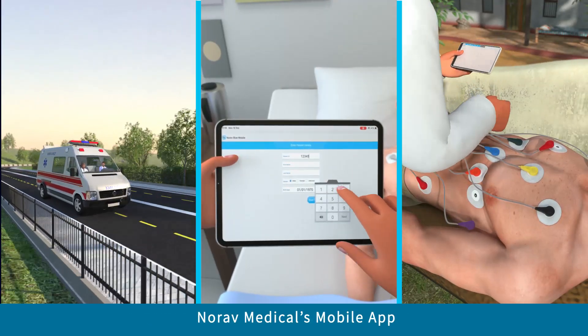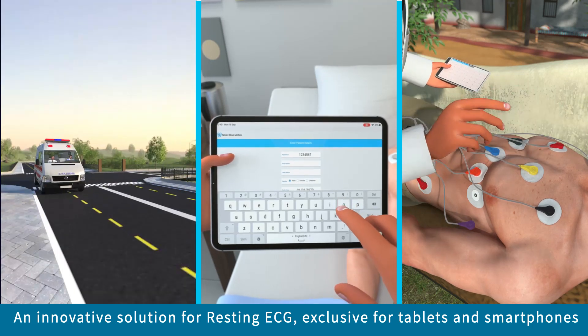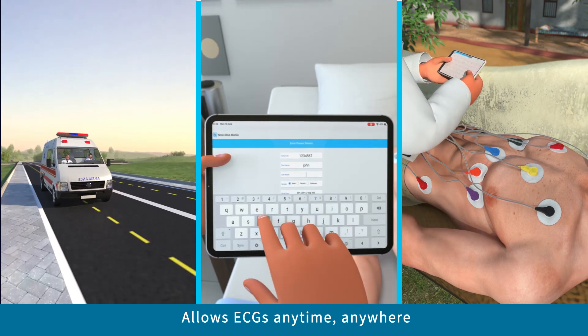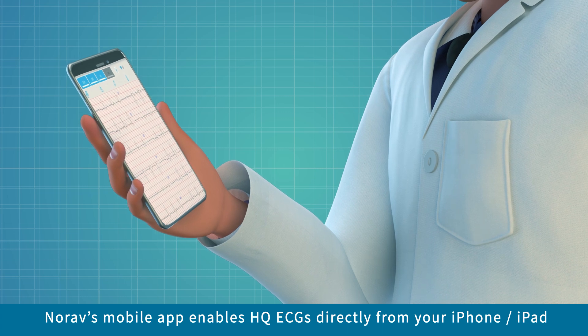Norav Medical's mobile app is an innovative solution for resting ECG, designed exclusively for tablets and smartphones, allowing ECGs anytime, anywhere. By enabling high-quality ECGs directly from your iPhone or iPad,